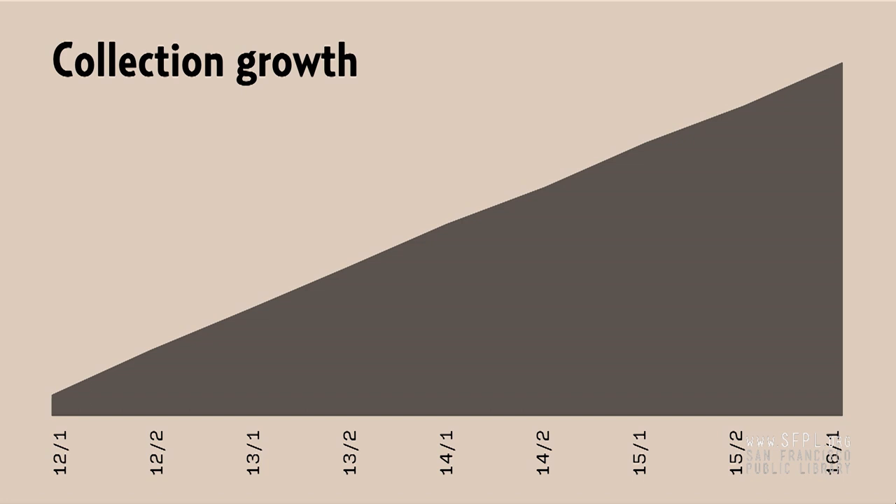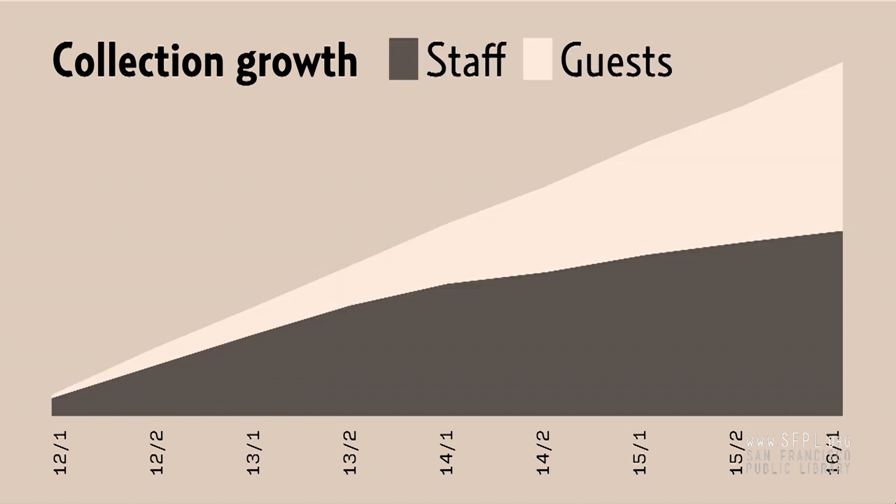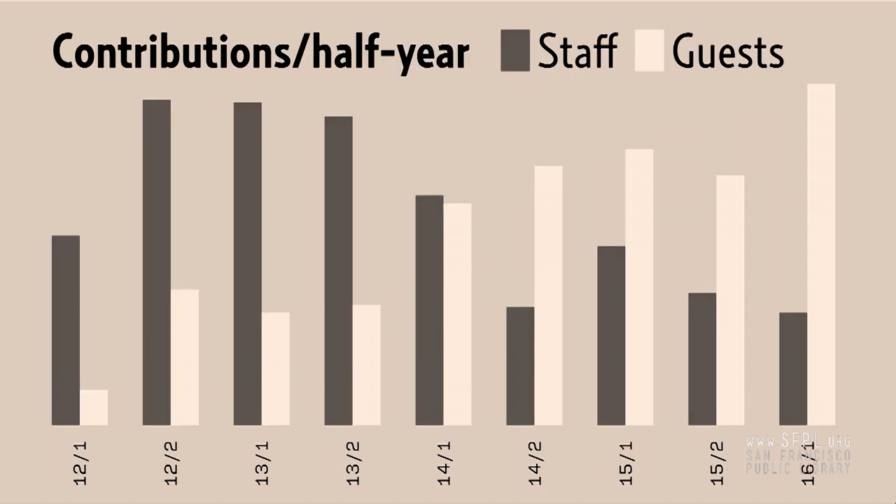Who contributes to the site? Since we started there has been steady growth, but over time more and more of that has been coming from guests. Pretty soon guests will have contributed over half of the existing uses. This chart represents the number of new entries every month — you can see the opposing trends.